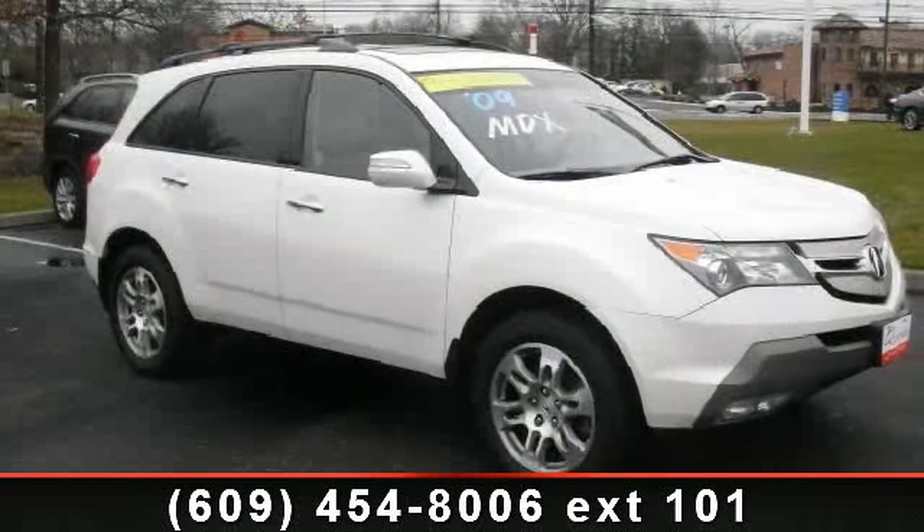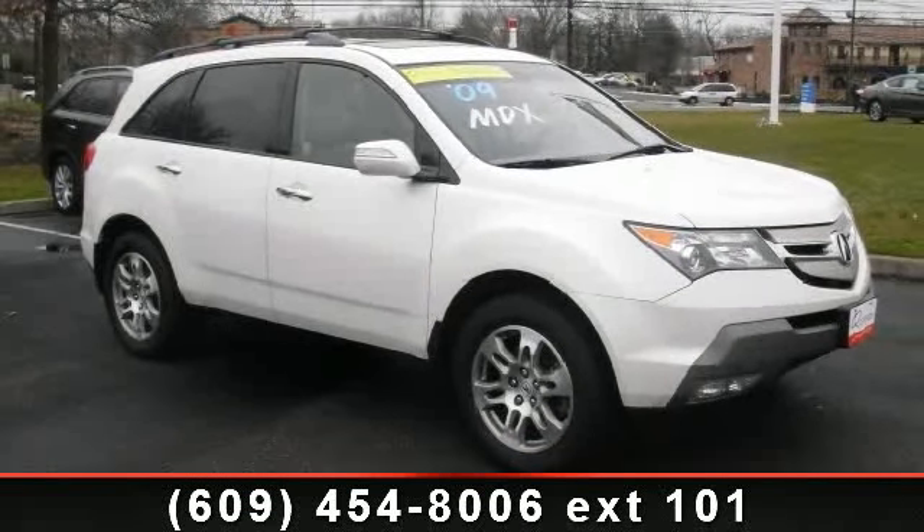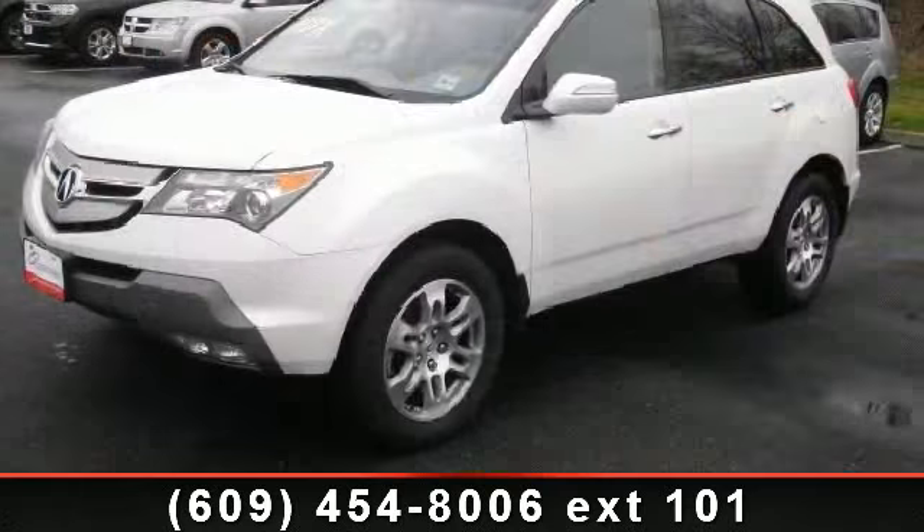Arrive in style with this 2009 Acura MDX. If you are looking for a first class ride, you have found it.